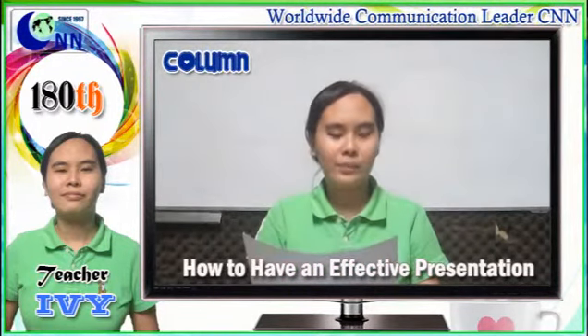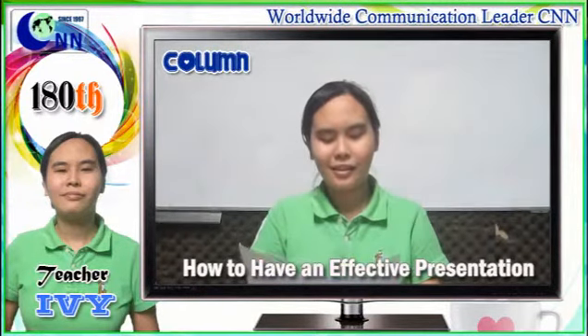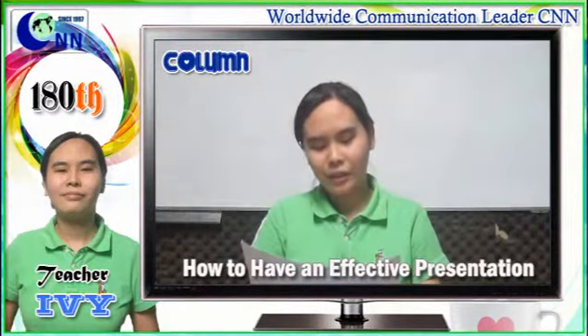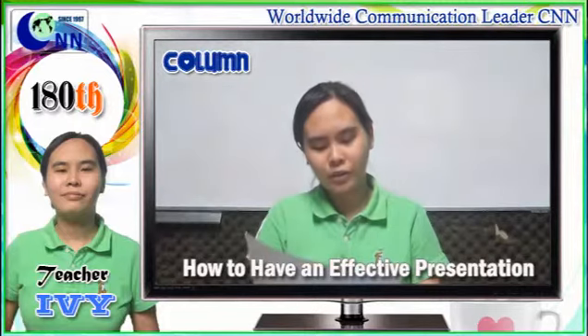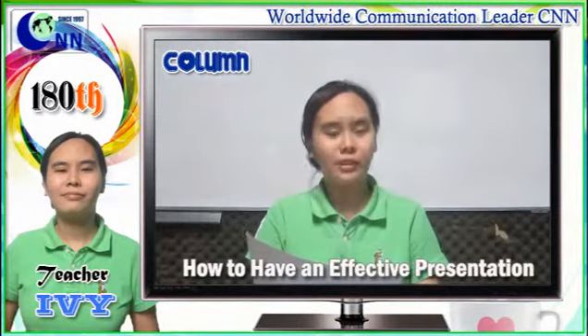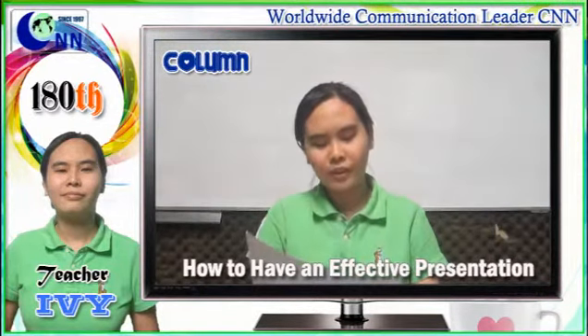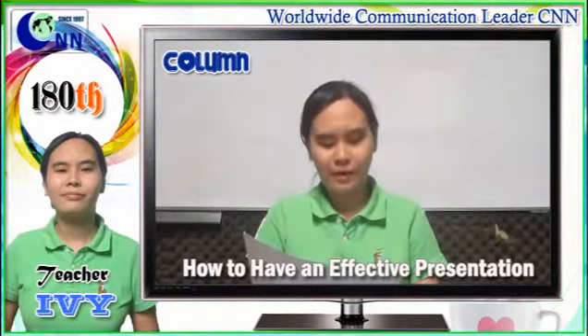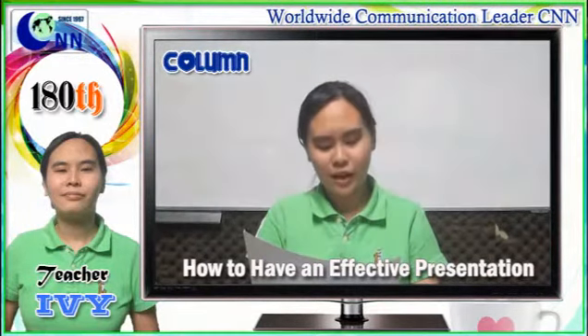And last but not the least: prepare thoroughly. Practice, practice, practice — this is the key to success. It will help greatly if you practice in front of the mirror or with a friend. Write brief notes to assist you in remembering the important details and the general flow of the presentation. Remember that the most important thing is to be thoroughly prepared. If you're prepared, then nothing can take you by surprise.